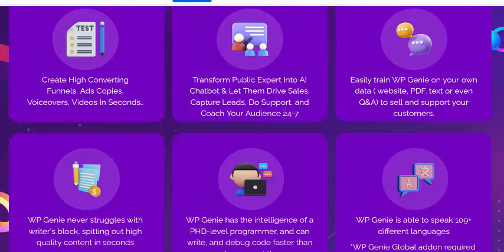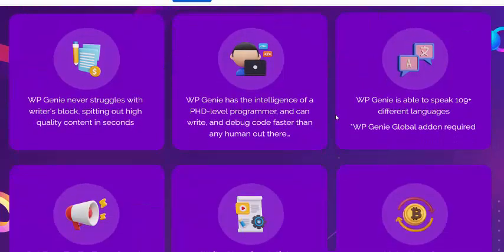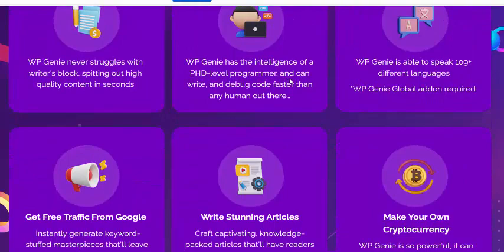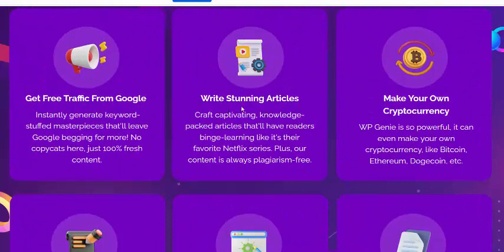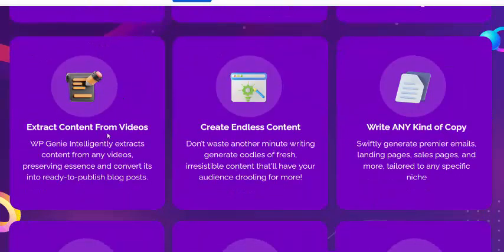WebGen lets you create high-converting campaigns, transfer content into AI-powered threads and services, and easily train the system. It can write articles, get you free traffic, connect with Google extensions and videos, and more.